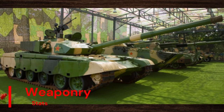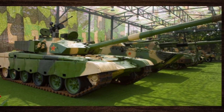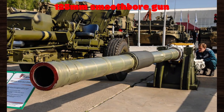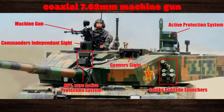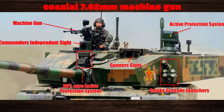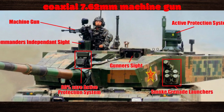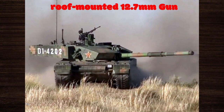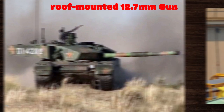The Type 99 boasts a formidable arsenal, featuring a 125mm smoothbore main gun capable of unleashing devastating firepower upon enemy targets with pinpoint accuracy. Complementing this primary armament are secondary weapons, including a coaxial 7.62mm machine gun and a roof-mounted 12.7mm anti-aircraft machine gun, providing versatility in engaging both ground and aerial threats.